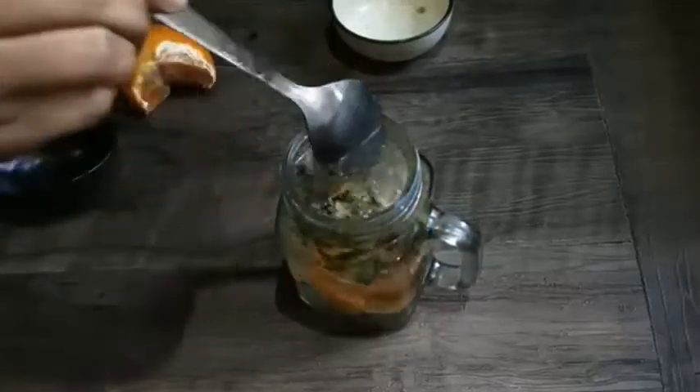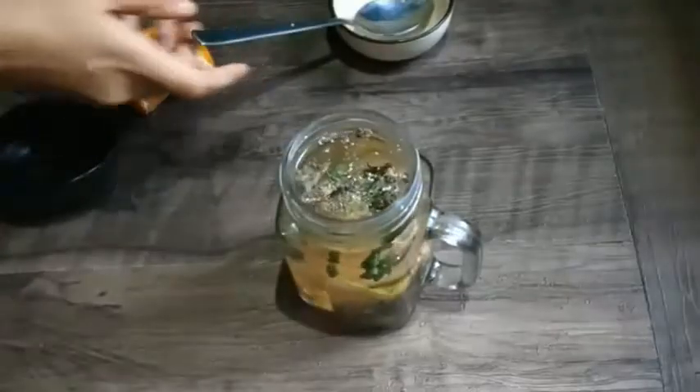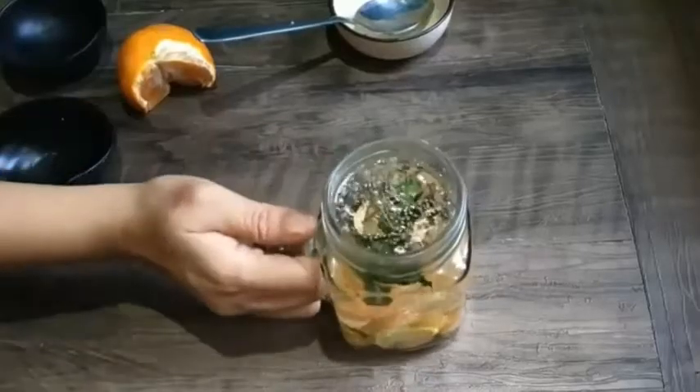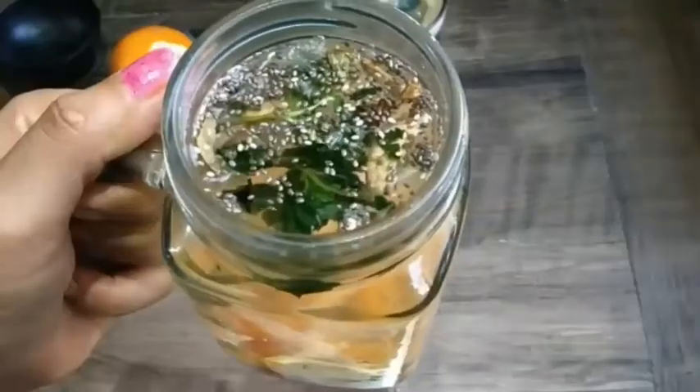With one of these fruit infuser bottles, you can refill the water over and over again, and the flavor of the fruits and herbs will still infuse into the water. It's worth the $10–20 investment in your health.